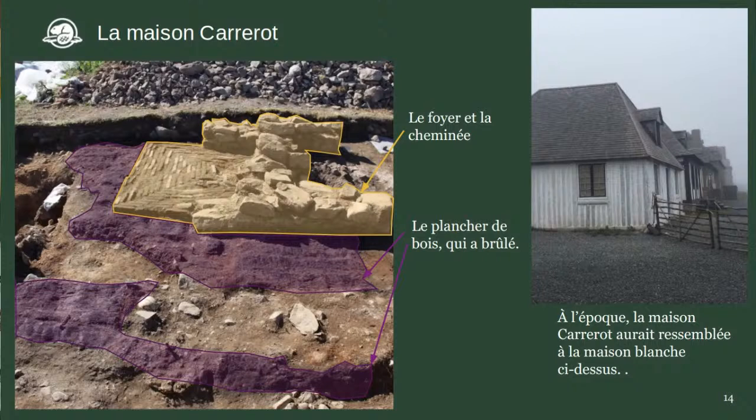Basée sur cette évidence — le foyer, la grandeur de la maison — on estime que la maison Carrero aurait probablement ressemblé à la petite maison blanche que vous voyez à droite de la photo.